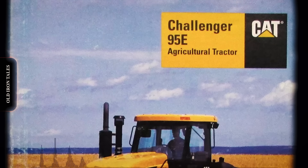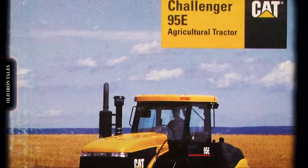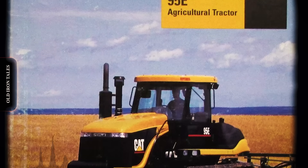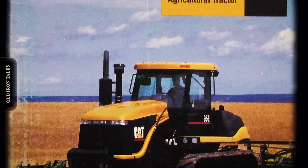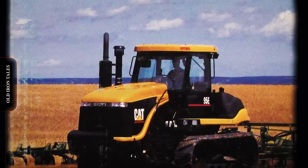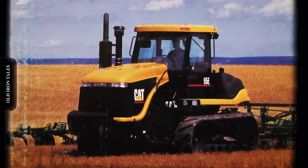The Caterpillar Challenger story illustrates a fundamental truth about the equipment business: having superior technology isn't enough. Distribution, service, and customer relationships matter just as much as the machines themselves. Caterpillar built arguably the most innovative agricultural tractor of its era — the rubber track system genuinely improved farming operations, and farmers who used Challengers rarely went back to conventional wheeled tractors. But the company couldn't overcome its structural disadvantage in serving agricultural customers. Its dealers were too far away, too unfamiliar with farm operations, and too focused on their core construction business. When economic pressure forced difficult choices, the agricultural program became expendable.